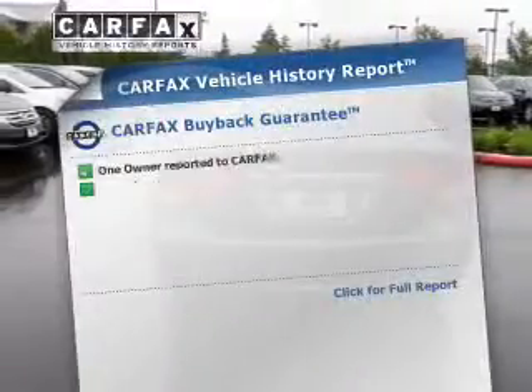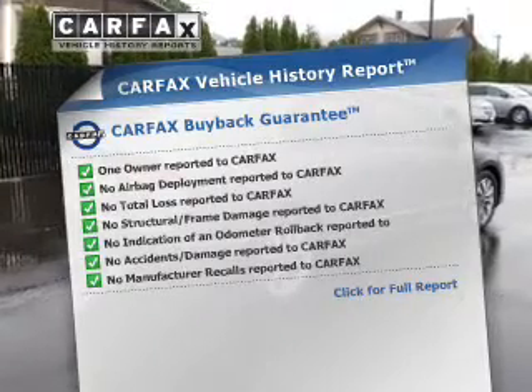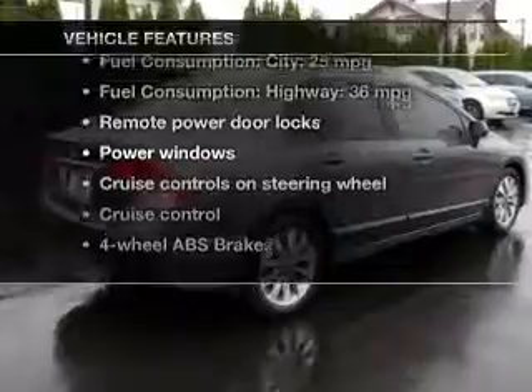This vehicle comes with a CARFAX report which reduces your buying risk by providing the vehicle's history before you purchase. Plus, enjoy these notable features that are included in this vehicle.